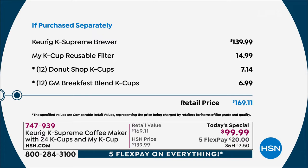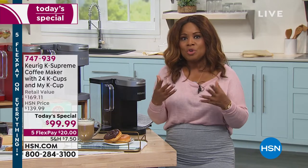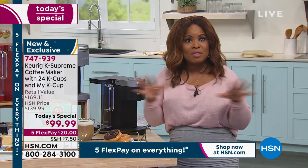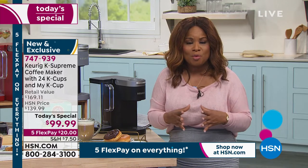We're also including a reusable filter with the price. Just for the K Supreme Brewer purchased separately, you're paying $40 more. And that's not even the best part — when you add up all the other line items, you're looking at an additional $40 worth of extra added value we've included. Because today is the last day of our customer appreciation month, everything's on five flexible payments — $20 on any major credit card and this ships to you right away.